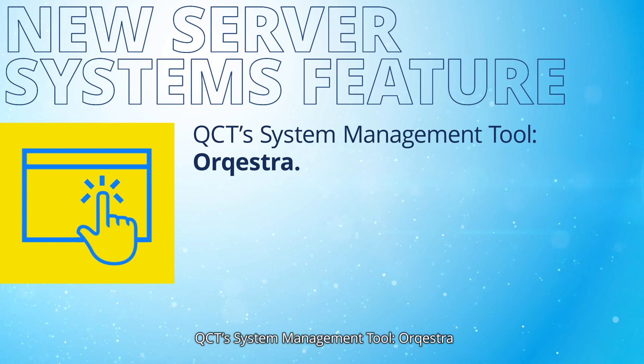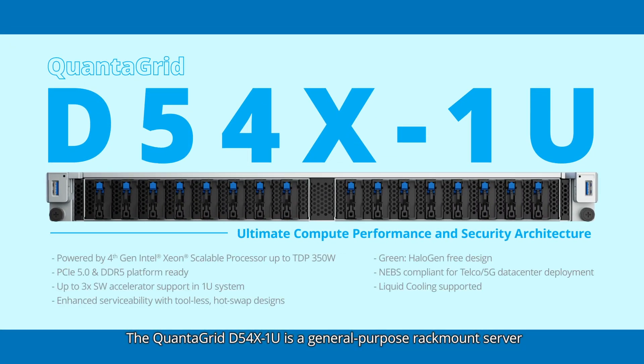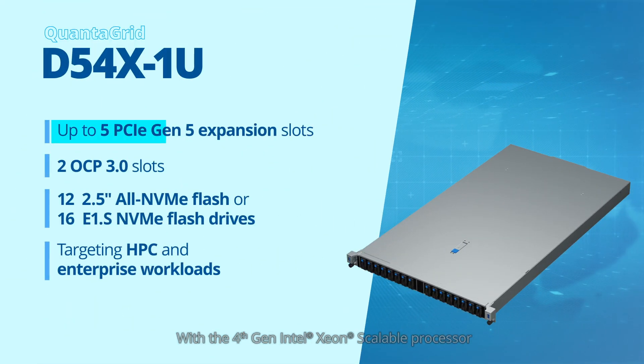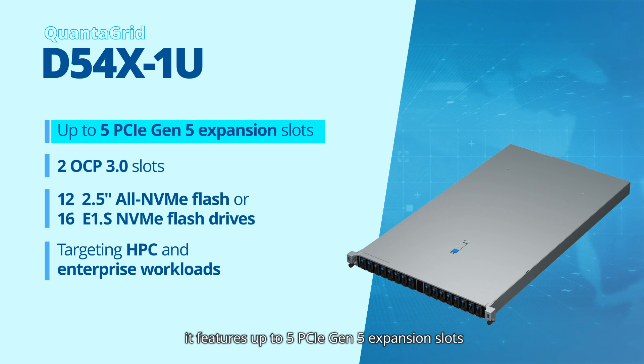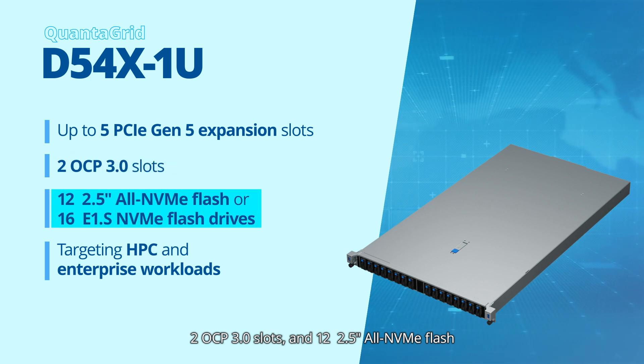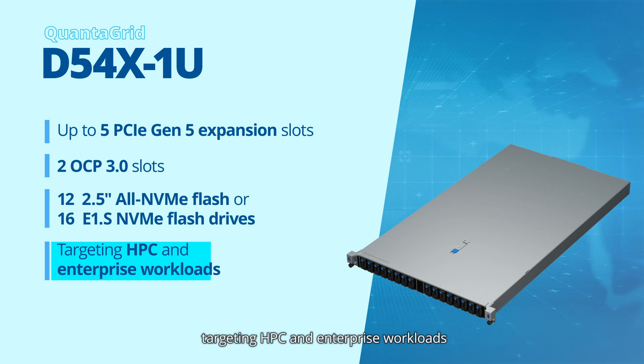QCT system management tool, or Kestra. The Quantigrid D54X1U is a general-purpose rack-mount server designed for a balanced architecture with built-in acceleration and power efficiency. With the 4th gen Intel Xeon scalable processor, it features up to 5 PCIe Gen 5 expansion slots, 2 OCP 3.0 slots, and 12 2.5-inch all-in NVMe flash or 16 E1.S NVMe flash drives, targeting HPC and enterprise workloads.